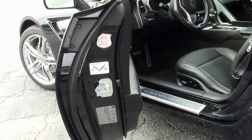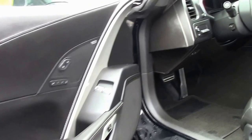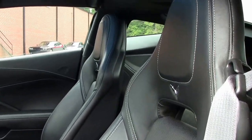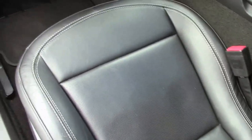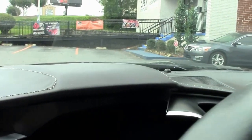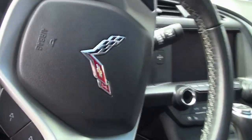One of the more stunning colors in black. You'll notice that it does have the leather wrap here on the dash and here on the door panels. Heated and cooled seating, Bluetooth and stereo controls right on the steering wheel.